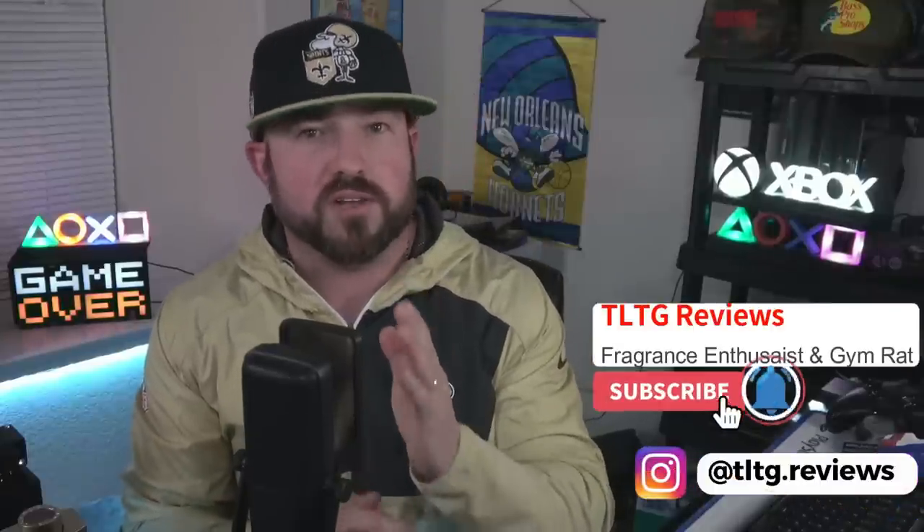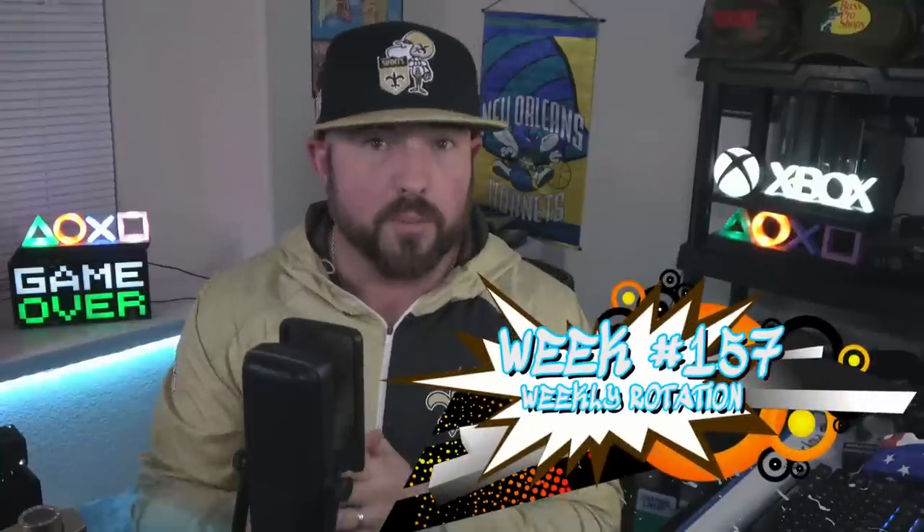What's going on guys? For those of you that watch every week, I did have to skip last week's weekly rotation — first time in over three years. I didn't get back until late Wednesday and it would have been a couple days later anyway. This is a new week with some newer stuff to the collection — a lot of great variety, some niche, some designer, on-moth fragrance. It's week number 157, so stay tuned.